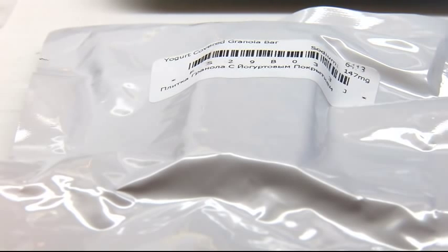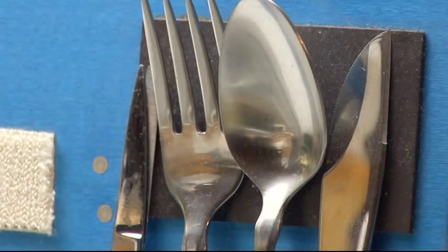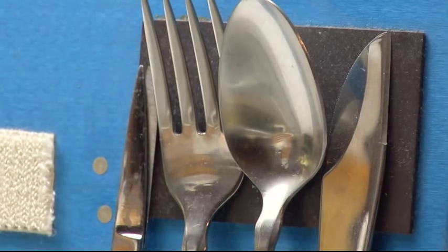The foods that they eat in space are very much like the foods that we eat here on Earth. They're just processed and packaged a little bit differently so that they can eat them in space. But some things probably travel better than others. Yes, things that don't really have a lot of crumbs travel better into space.